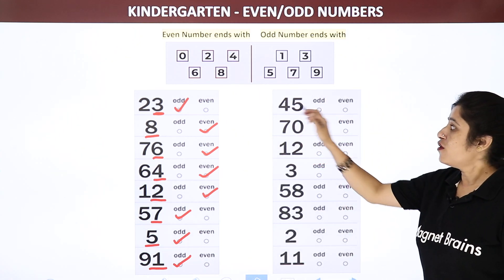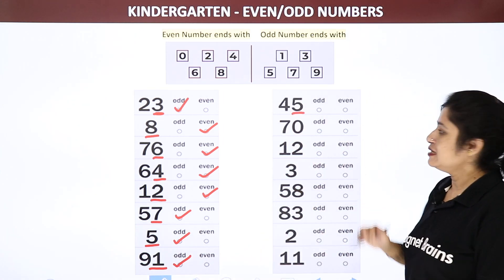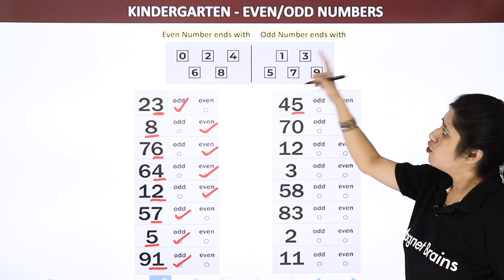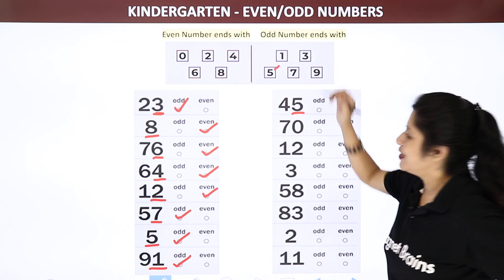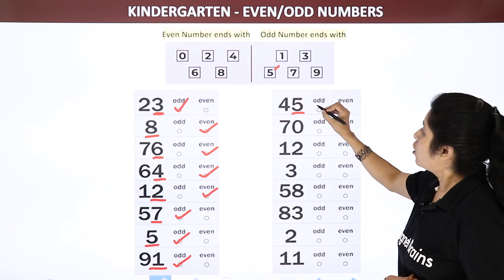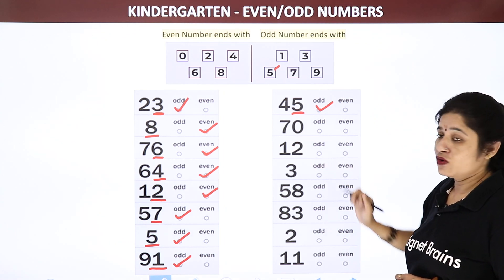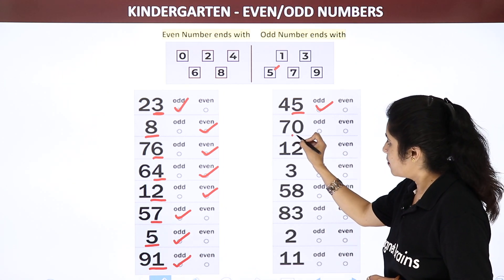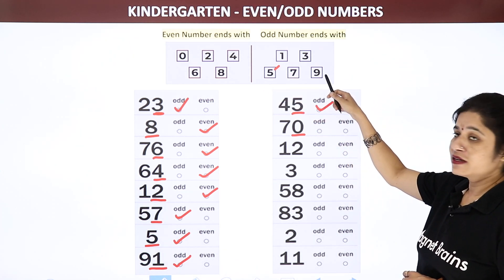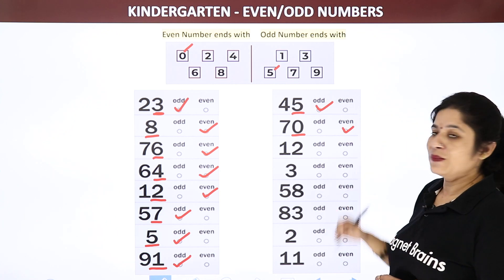Now let us move to the other side. 45 — 5 is the ending number. Let us see where is 5, in even or in odd? Sorry — 5 is an odd number, so let us take odd numbers. Now 70 — ending number is 0. Is it an even number or an odd number? It is an even number, so we have to take even numbers. Now 12 — the ending number is 2. Where can you find 2, in even or in odd? 2 is an even number, so let us take even number.